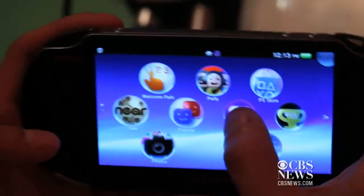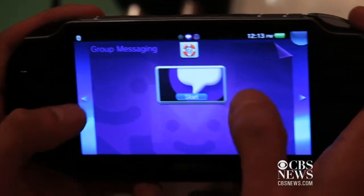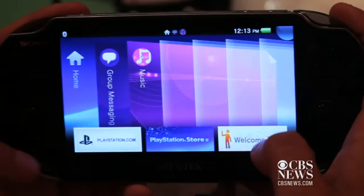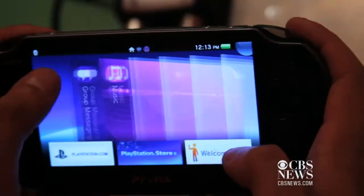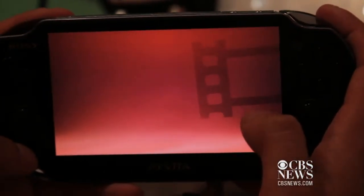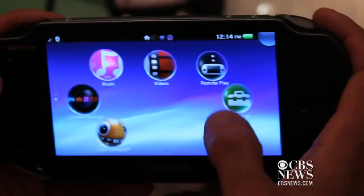Let's try another app — let's try group messaging. These apps aren't really active in this build; they're not done yet. But if you click your home button, it takes you to your open apps, so you can just go back home, open another app, and go back to your home button to see all your open ones.